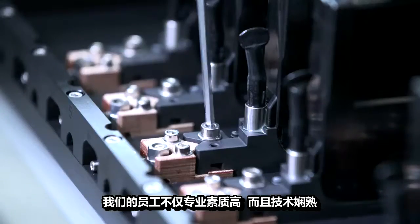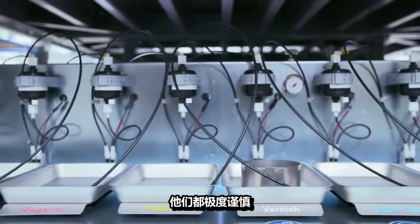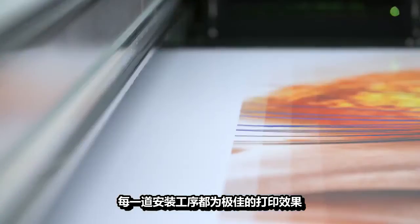Our highly qualified staff construct and assemble every single part of our products with the utmost care. Absolute precision in every step of the process lays the foundations for excellent printing results and our machines' impressive longevity.